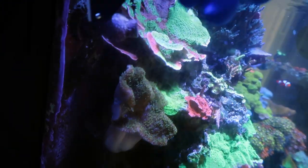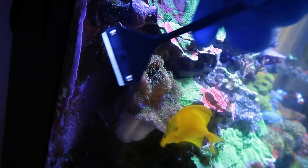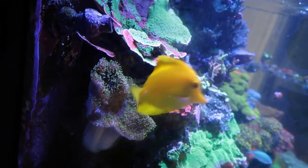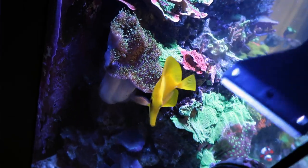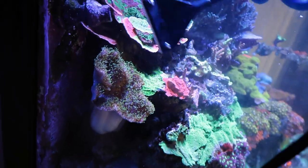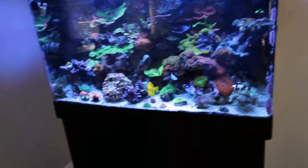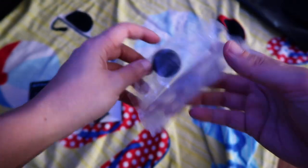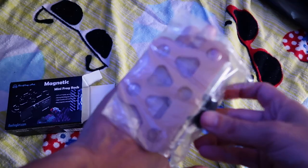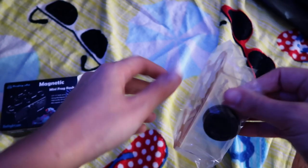We're going to get this glass real clean real quick before we put that frag rack in — we don't want to put it in without clean glass because we don't know how long it's going to be there. Look at how nice that toadstool is though — really nice placement, worked out well. Let's unbox this frag rack. I did take a little peek — look how cute this thing is. Literally a little bigger than my hand. It fits one, two, three, four, five, six, seven, eight frags.